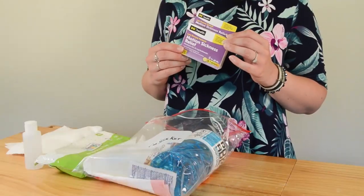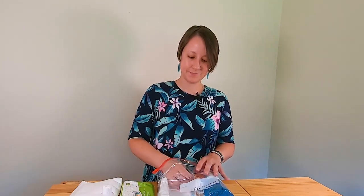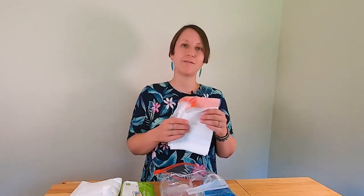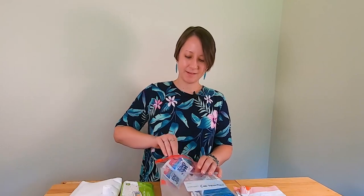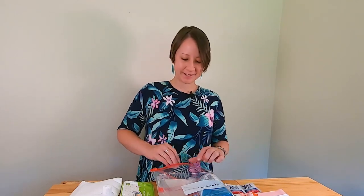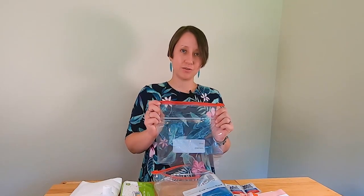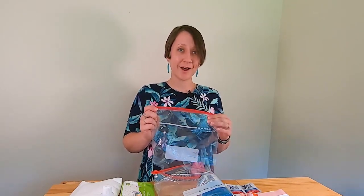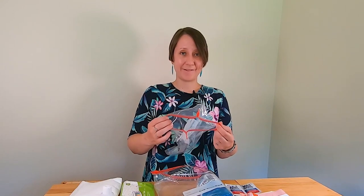Add some motion sickness medication, a garbage bag — great if your child gets their clothes dirty, you can put them in a bag until you reach your destination — and some antibacterial, antiviral wipes for cleanups. Include another bag as well, which could be used for storing clothes or for your child if they're throwing up.